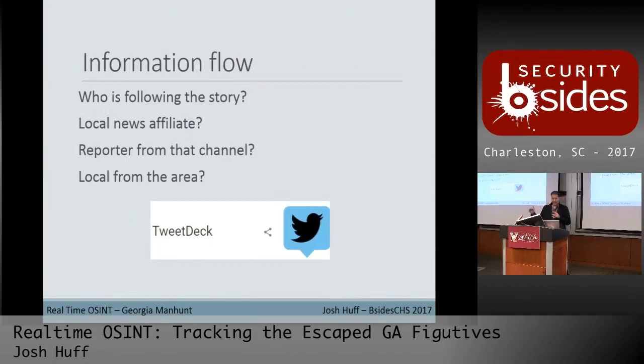You're going to want to drill into that. Go to those local affiliates, see if there's a particular reporter covering the story, and then look and see. Sometimes locals in the area will jump on and start chiming into the comments, saying little bits about where they are because they're real close to the scene.